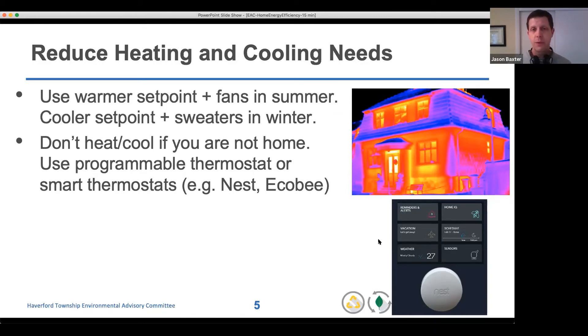Before changing anything out, you can think about your own behaviors at home — this costs nothing. In the winter you might choose not to heat the house quite as much and instead wear sweaters or fleeces. In the summertime, you can set a slightly higher temperature and just place fans in the room you're in. Fans are very low energy devices. You can also think about not heating and cooling when you're not home, using a programmable or smart thermostat. Things like Nest or Ecobee smart thermostats cost around $200 but you can pretty quickly recover those costs.